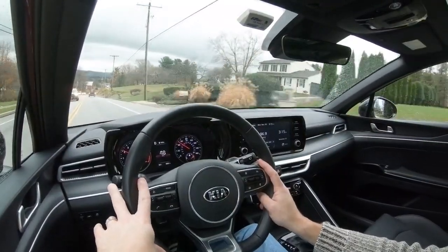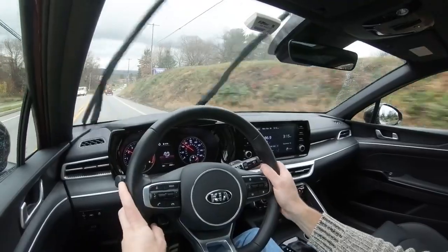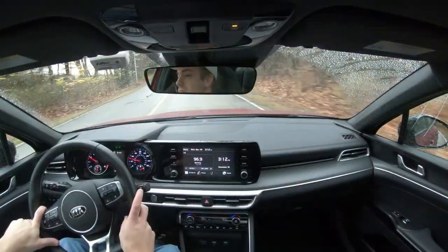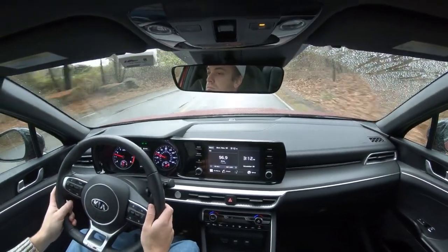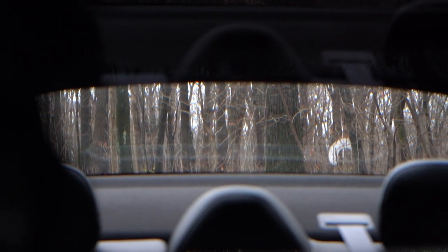Ride quality has been perfectly fine — not the smoothest sedan I've experienced, but certainly not the worst either. Cabin noise is about as expected: a slight bit of wind noise at higher speeds, but no issues at lower speeds. Visibility out the back is excellent, and I love that the second-row headrests are pushed down substantially so they don't hinder the rear sightline at all.